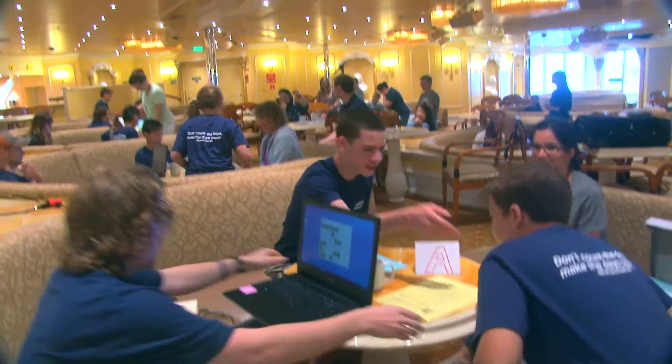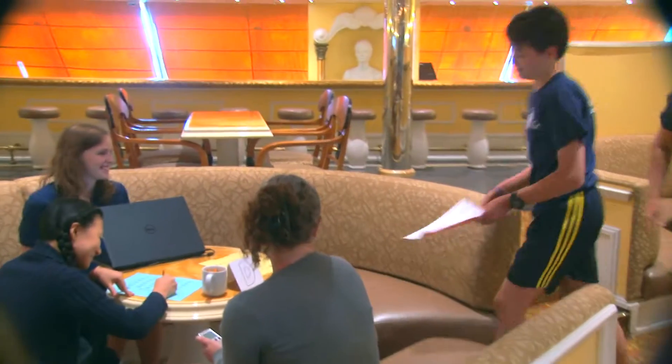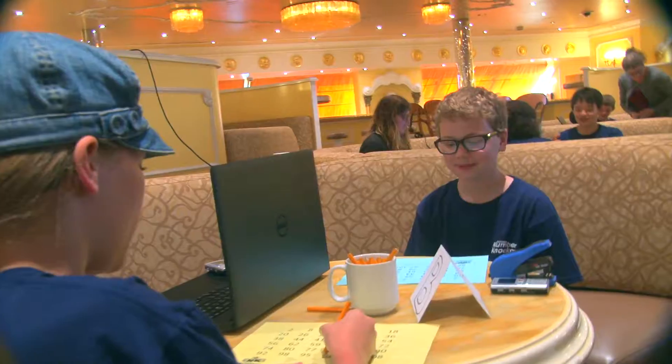It's a tournament style, so it starts out with 16 players. Each child will face off against every other child multiple times, actually. And then that drops it down to the final four.